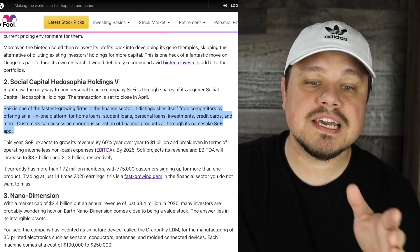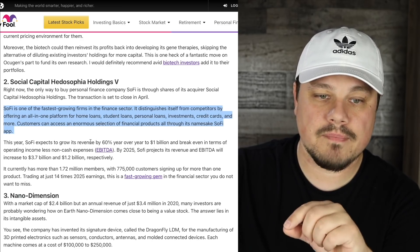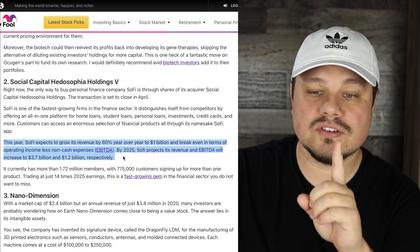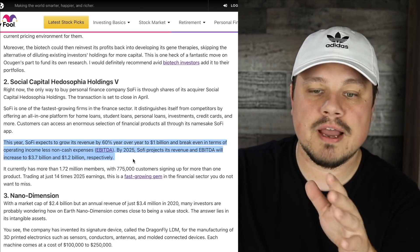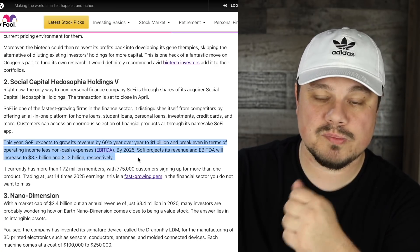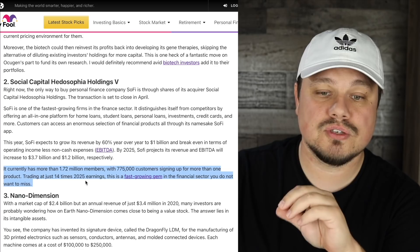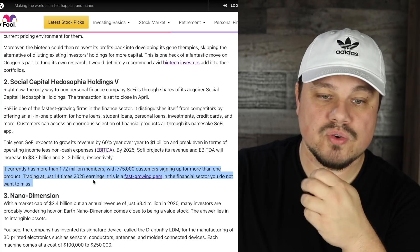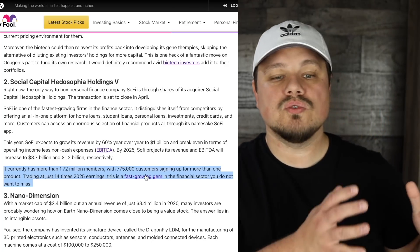Customers can access an enormous selection of financial products all through the SoFi app. This year SoFi expects to grow its revenue by 60% year-over-year to $1 billion and break even in terms of operating income less non-cash expenses. By 2025, SoFi projects its revenue and EBITDA will increase to $3.7 billion and $1.2 billion respectively. It currently has more than 1.72 million members, with 775,000 customers signing up for more than one product, trading at just 14 times 2025 earnings — a fast-growing gem in the financial sector.